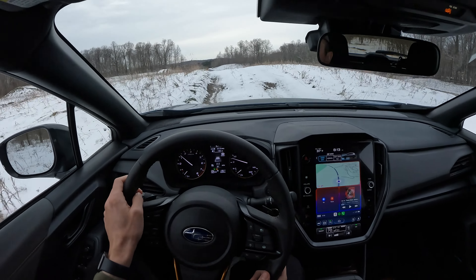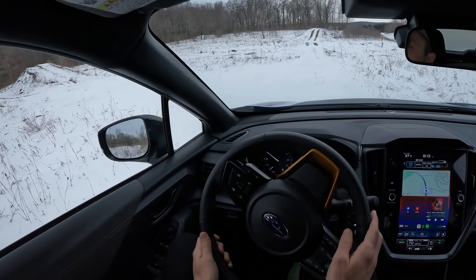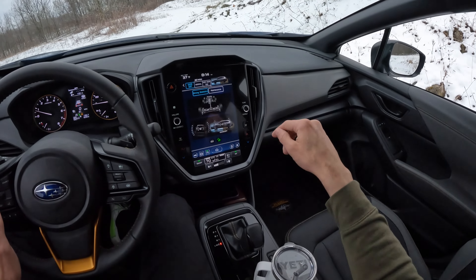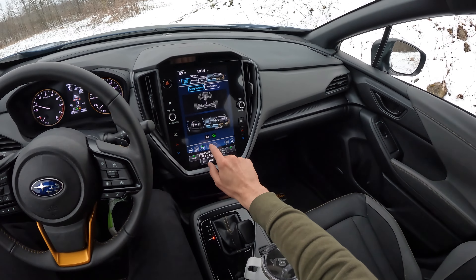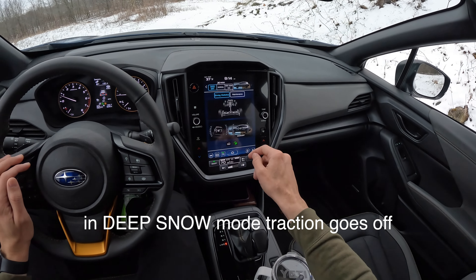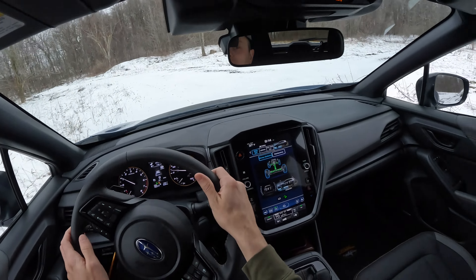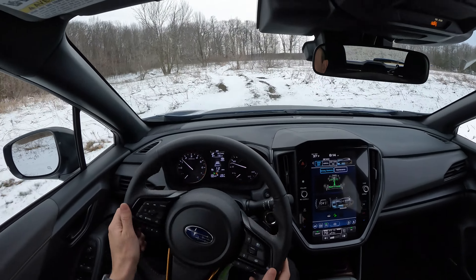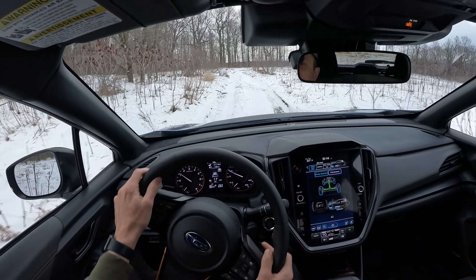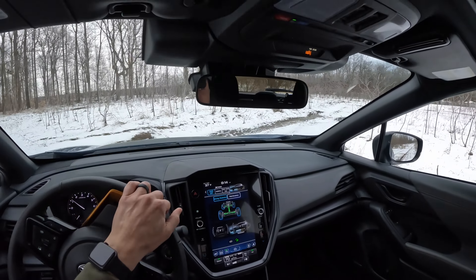Subaru controls the weather — we hadn't had snow in Milwaukee for over a month and then they sent the Crosstrek Wilderness and it snowed. It's fun. Gyro's up and I need traction off, but I can't turn it off while it's in snow mode. Here we go on the sighting lap, and then maybe a full send. This is where the Yokohama Geolandars, that extra half inch of suspension travel, and some protection underneath start to pay dividends — I've hit my face on the ceiling.